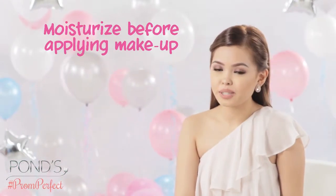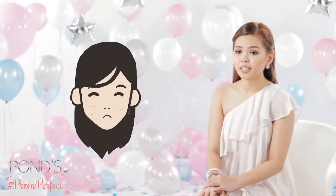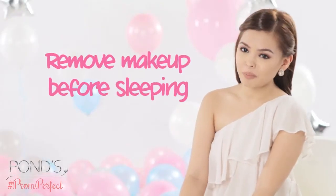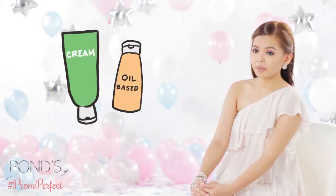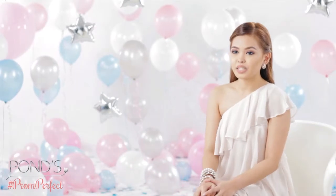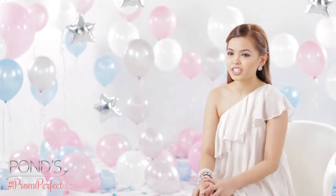It's very important to moisturize before you apply makeup, because makeup will not adhere nicely to dry, flaky skin. And don't forget to properly remove your makeup before you sleep. Cream and oil-based makeup are harder to remove, so dab on some Pond's Cold Cream and wipe it off with cotton. Then cleanse with a Pond's facial wash for a fresh, smooth feeling.